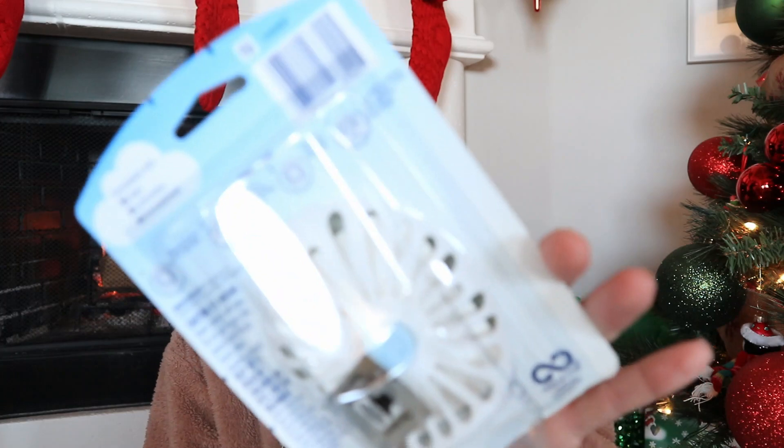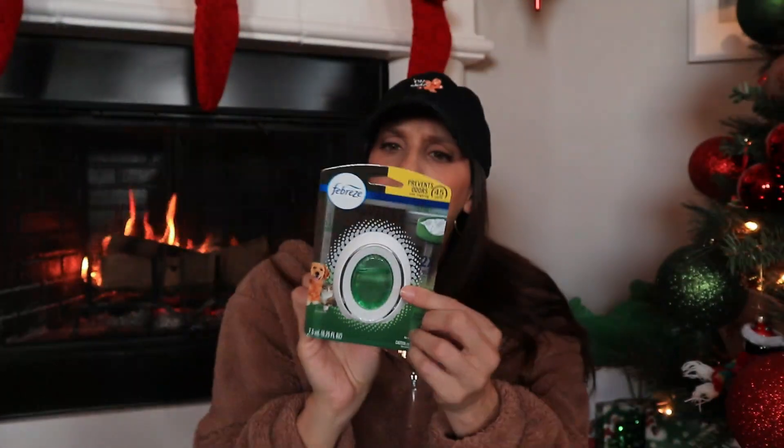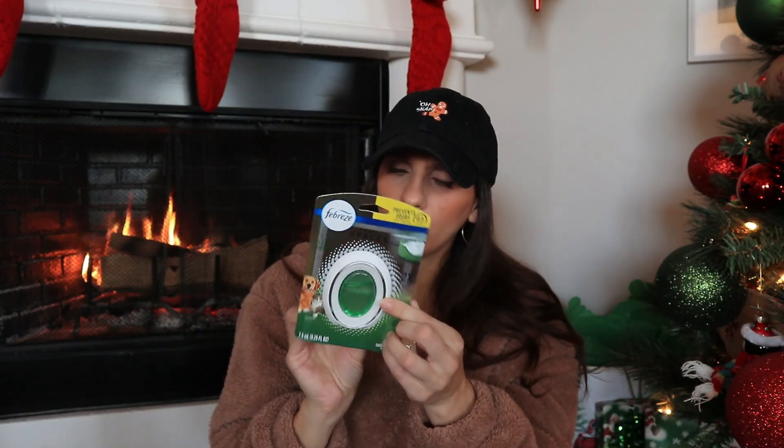I found this Febreze item — it has like a little fan system. It's good for 45 days, prevents odors from lingering, and says 'Pet Odor Eliminator.' They had other options but I got this one specifically because of the pet odor claim. It's the fresh scent and it's an air freshener for small spaces. I have no idea exactly where you would put it — the packaging shows a dog bed. If you've ever used this, comment and let me know where you found the best place to put it, because I'm new to this product.